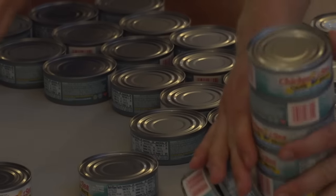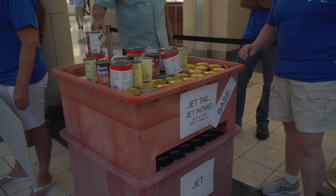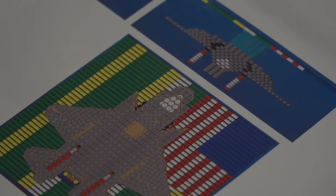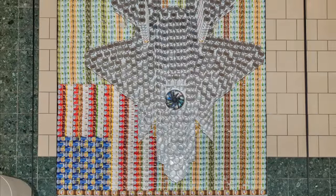4,500 cans — much of them tuna — and a few hours later, food became art. It's 110% engineering; you have to be very creative. Creativity paid off as Pratt Whitney's creation was selected as the People's Choice Award winner.